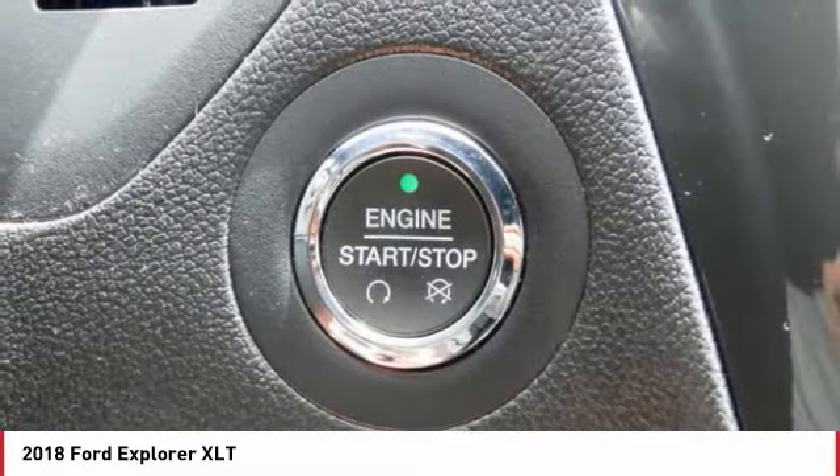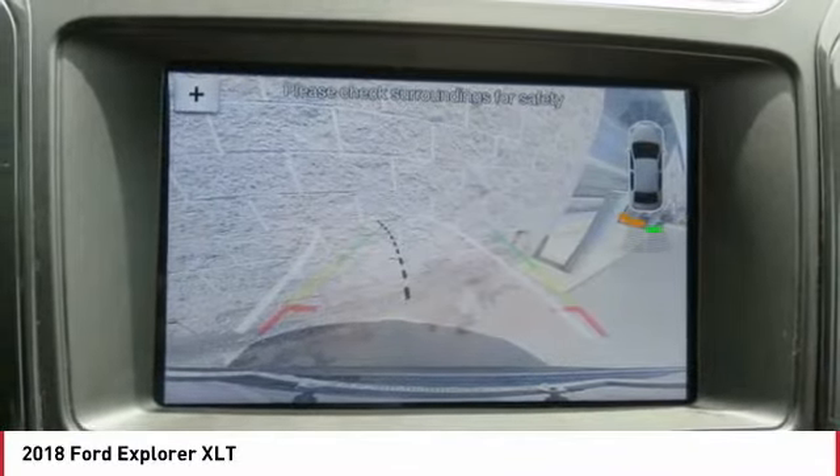Bluetooth wireless data link for hands-free phone, air conditioning, power steering, floor mats.